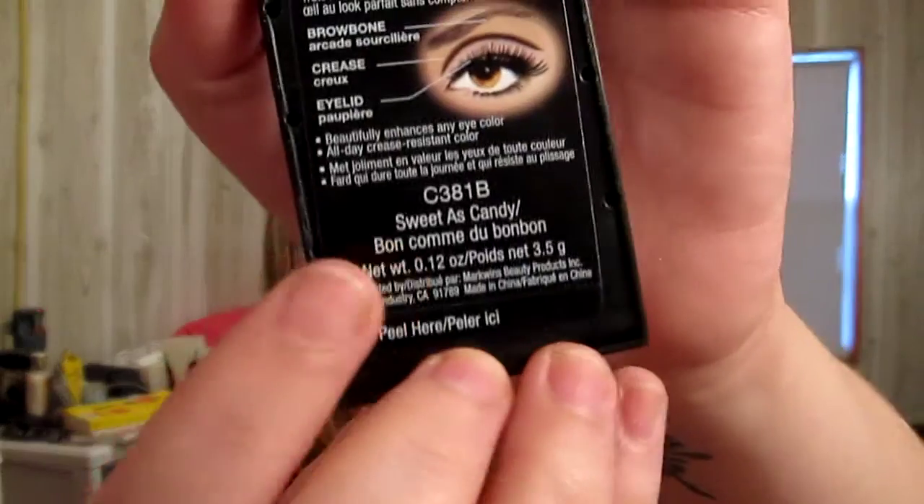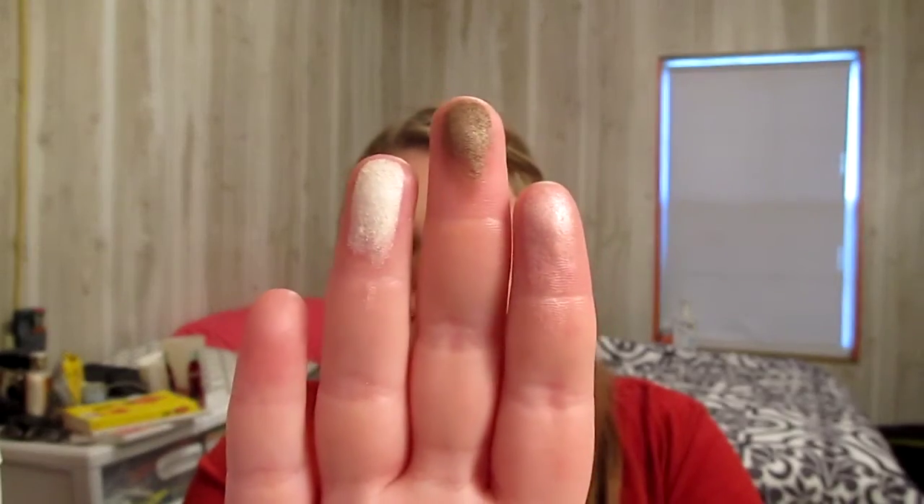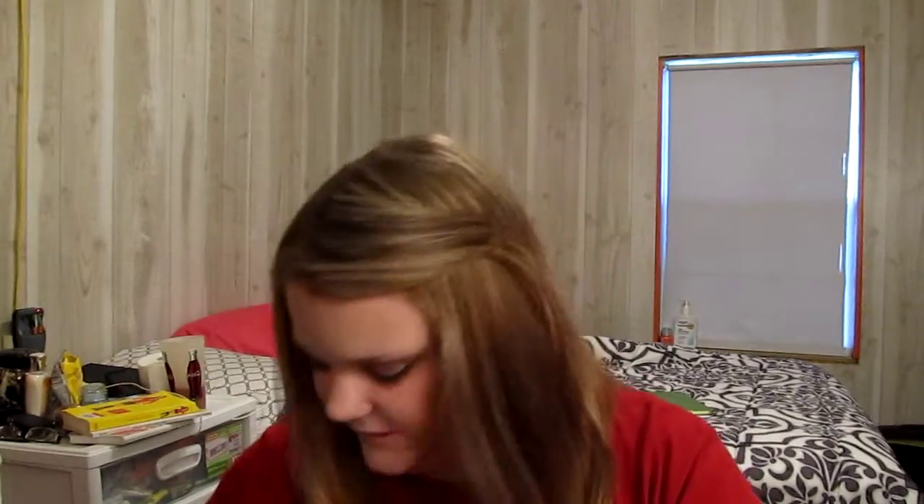The eyeshadow trio I've been absolutely loving is from Wet n' Wild — it's called Sweet as Candy. It's basically like the Walking on Eggshells one but with a more pinky color for the eyelid. It's a really pretty pink, brown, and an off-white shimmery brow bone color. I'm wearing it today. But honestly, when you put the pink on your eyelids, it doesn't really come off pink — it comes off more of a champagne color. I really wanted it to be pink, but it's just a champagne-y color.